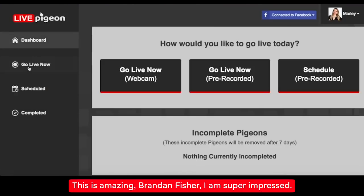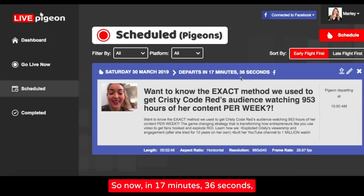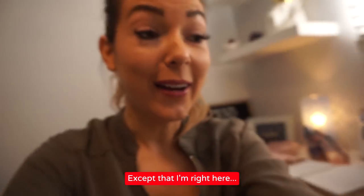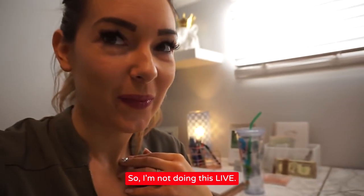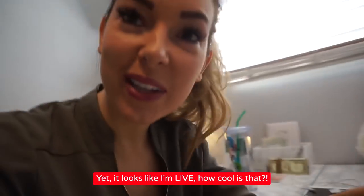This is amazing. Brandon Fisher, I am super impressed. So now, in 17 minutes and 36 seconds, we will get to see it go live. Here it is — it's live on Facebook right now, except that I'm right here. I'm not doing this live, yet it looks like I'm live. How cool is that?